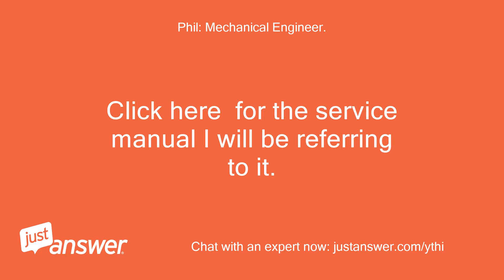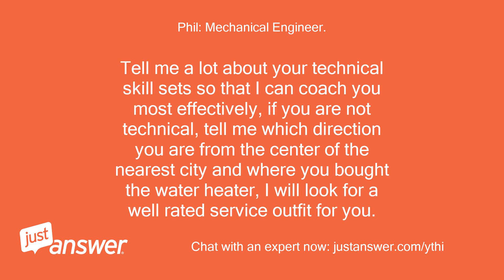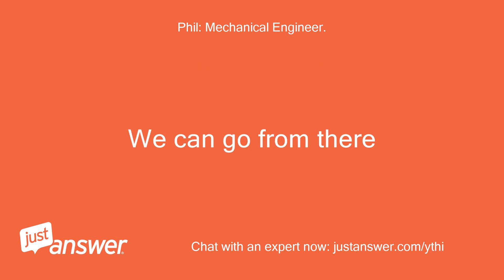Click here for the service manual I will be referring to it. See page 61 — the evaporator inlet sensor could be bad, 70% chance. Tell me a lot about your technical skill set so that I can coach you most effectively. If you are not technical, tell me which direction you are from the center of the nearest city and where you bought the water heater. I will look for a well-rated service outfit for you and we can go from there.